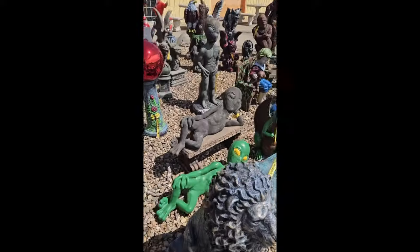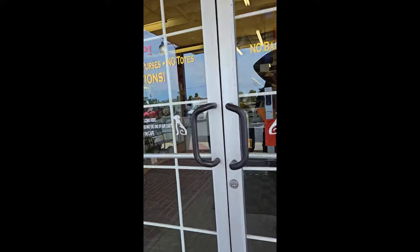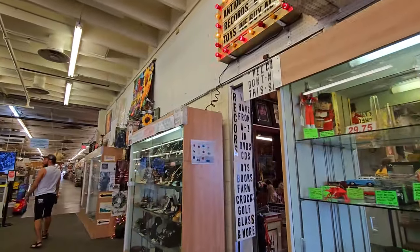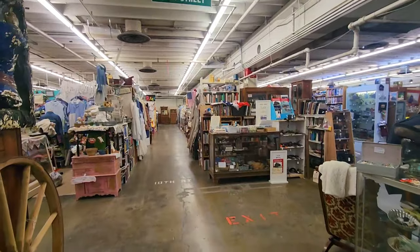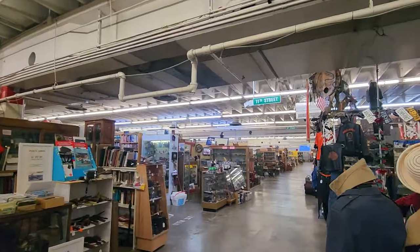I like this alien. When you first walk in, the registers are up front. You'll see a full record store on the right side, and there are toys and collectibles on display. The mall is 140,000 square feet, so the aisles are organized by streets so you know where you are.